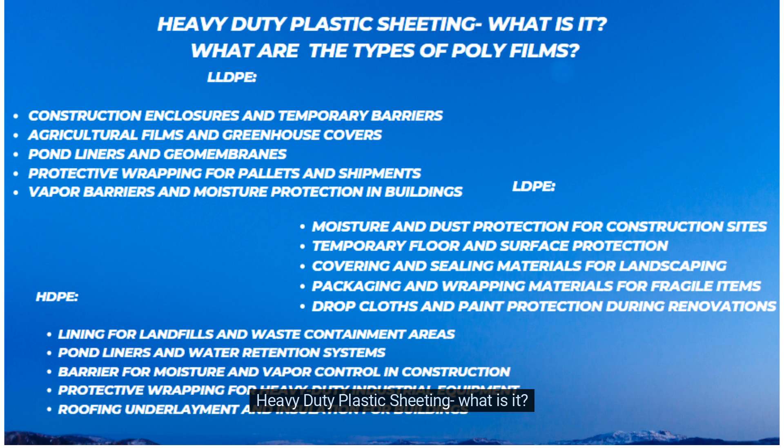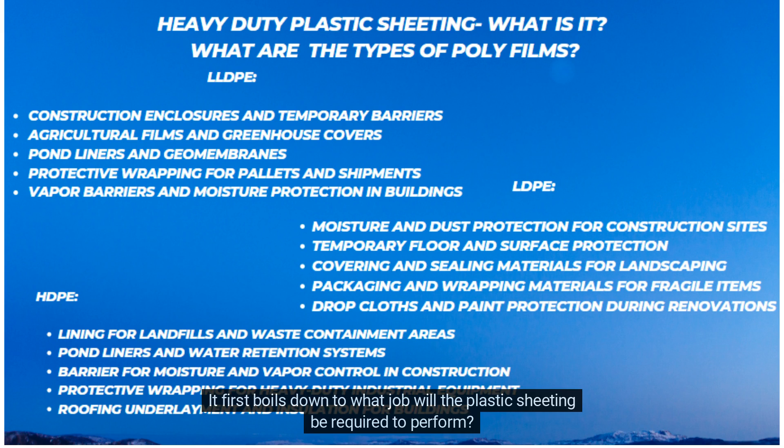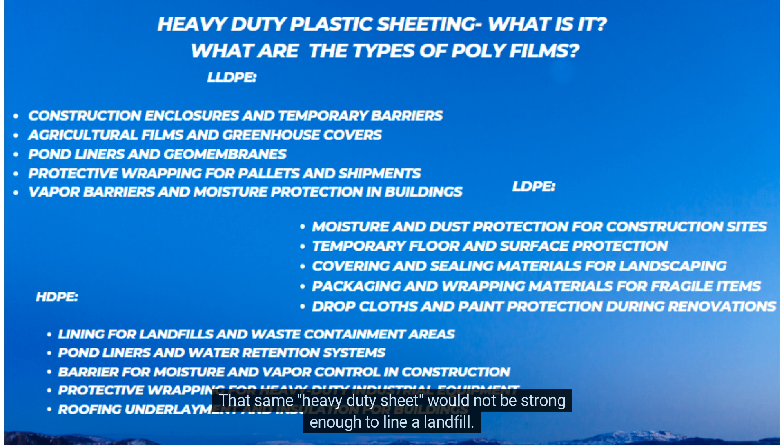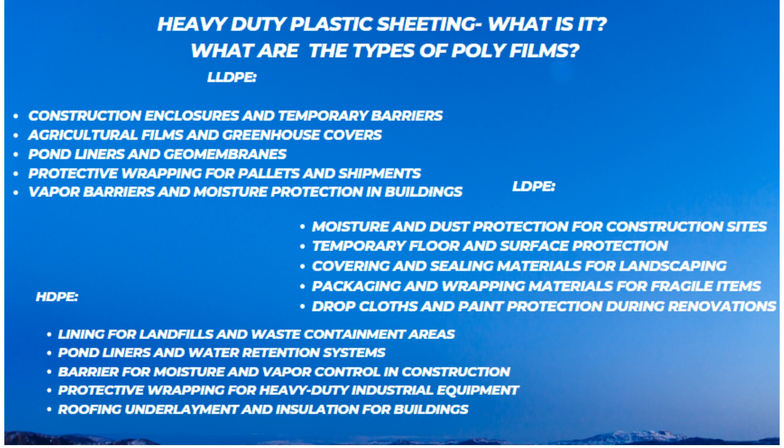When it comes to heavy-duty plastic sheeting, it first boils down to what job the plastic sheeting will be required to perform. A 6 mil film can be considered heavy-duty when used to cover a desk to keep it clear of dust, but that same sheet would not be strong enough to line a landfill.